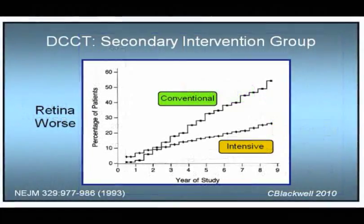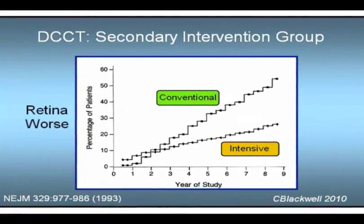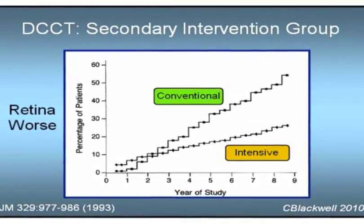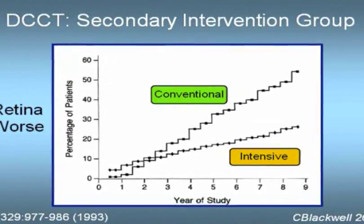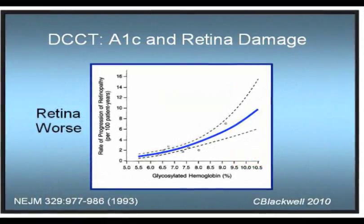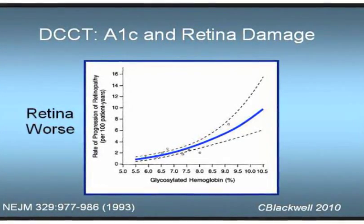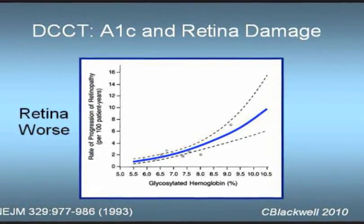The second chart shows a similar result for the secondary intervention group. After the first two and a half years, complication rates clearly diverged. Those in the intensive treatment had a 54% reduced risk of retinal damage progression. Overall, there was a very strong relation between retinopathy and A1C level. For every 10% decrease in A1C, there was a 39% decrease in retinopathy progression.